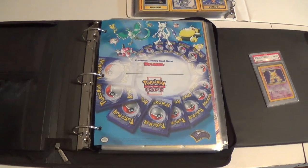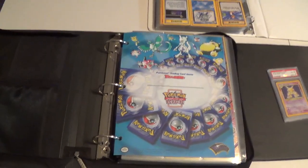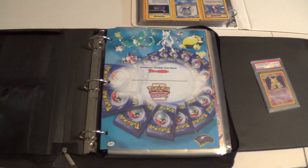Without further ado, I want to make a quick round of everything, give a brief overview, and then we'll go through and check out what we have. This video is going to focus on some of the original Wizards of the Coast sets.